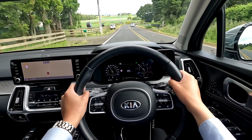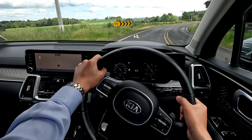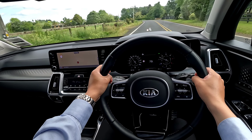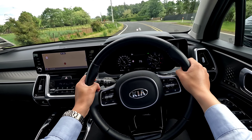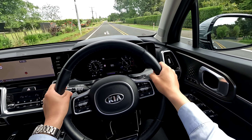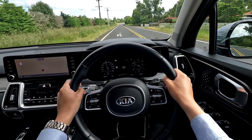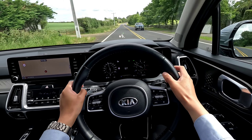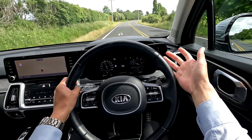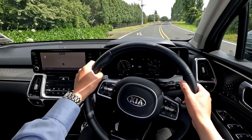It goes around corners pretty well — there's not much to complain about on the road, apart from a little bit of tire noise. I've now switched on the steering assist motorway mode and I can feel the steering trying to fight against me slightly to track the corner.